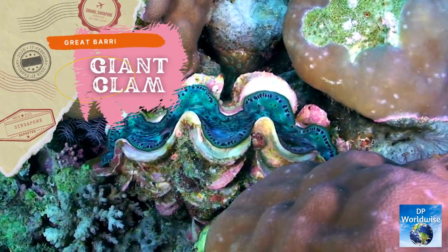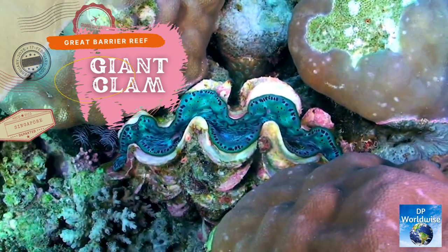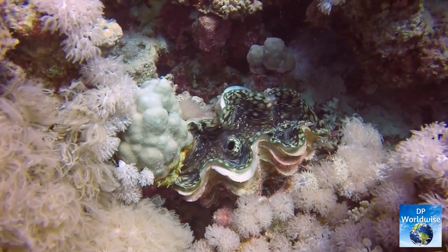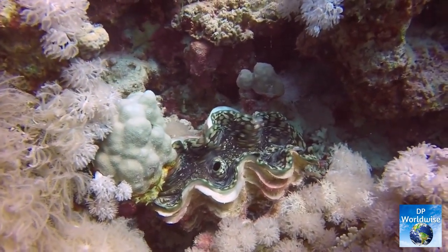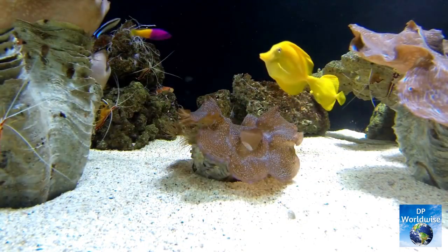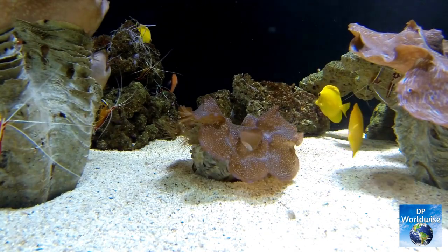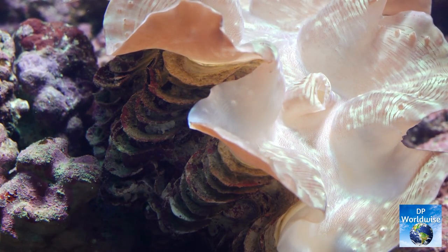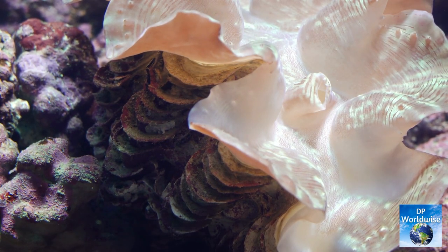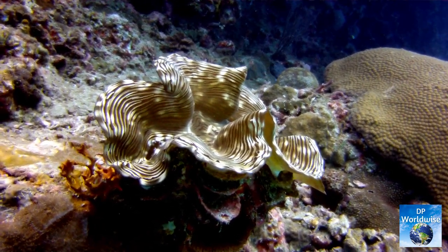Corals, sea anemones, and giant clams are just a few of the diverse invertebrate species that may be found in the Great Barrier Reef. Giant clams can expand to 1.2 meters in width and have a lifespan of more than a century.